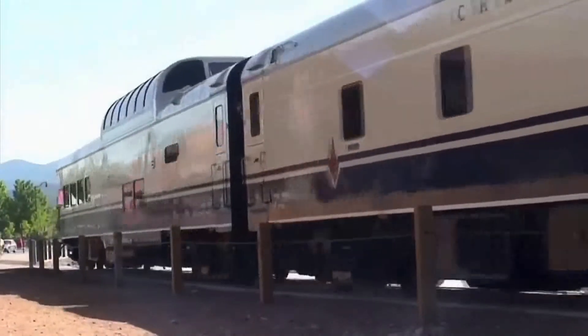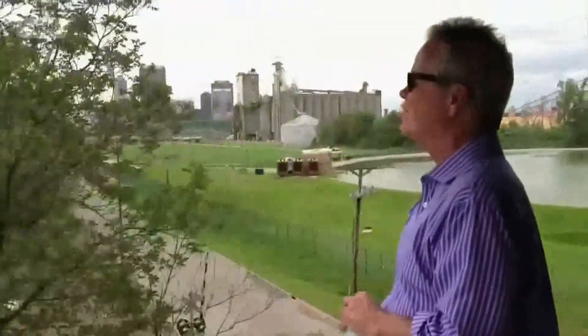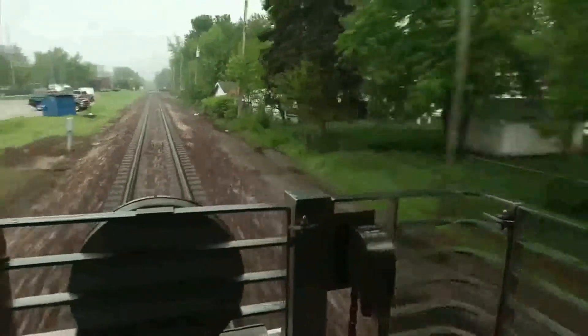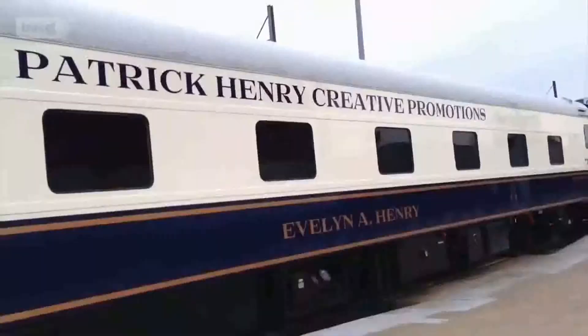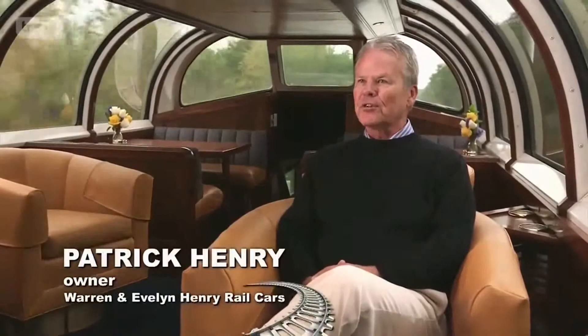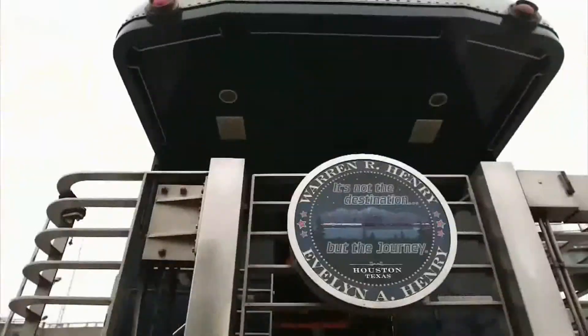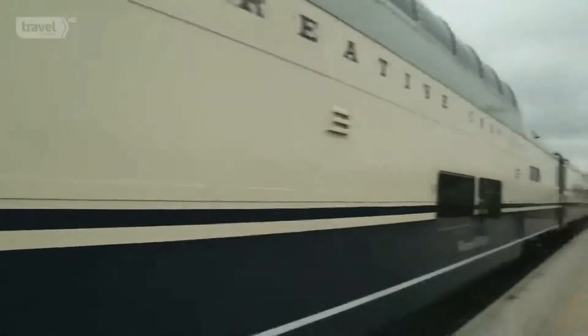For most people, owning one expensive private rail car is plenty. But for owner Patrick Henry, railroad cars are a little like potato chips — he couldn't have just one. I had the opportunity to purchase a train car, and I basically lost my head. Patrick not only lost his head, but also his heart to these two beautiful rail cars. I was going to buy one car, and I ended up buying two cars.